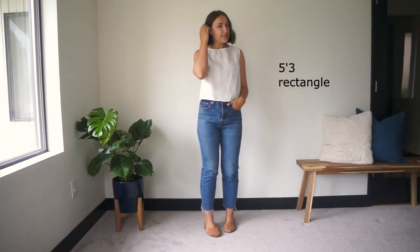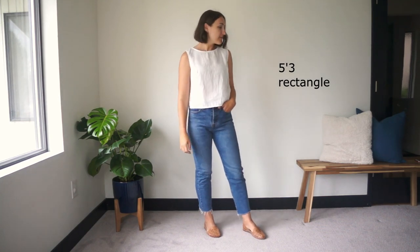Hi guys, in today's video I'm going to be sharing my experience of dressing my petite body and also share some tips that I've learned over the years. This video is not going to be about how to look taller — it's going to be more about how to embrace your petite body and dress in a way that feels balanced, which is what I like to do.